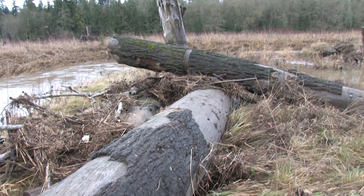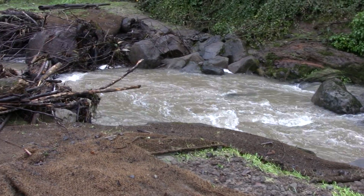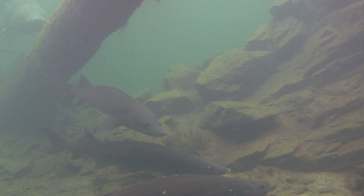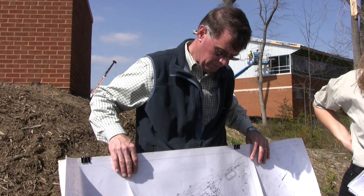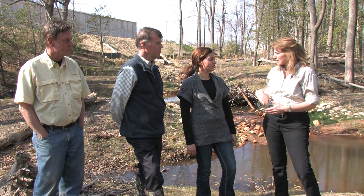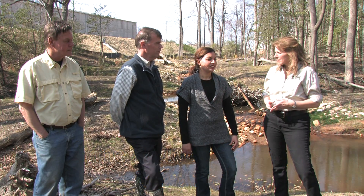Large logs are used in many of the rehabilitation projects to provide shelter and resting places for fish and other creatures. The protection of Chesapeake Bay has brought together a diverse group of water resources planners and managers, as well as engineers, ecologists, and landscape architects.